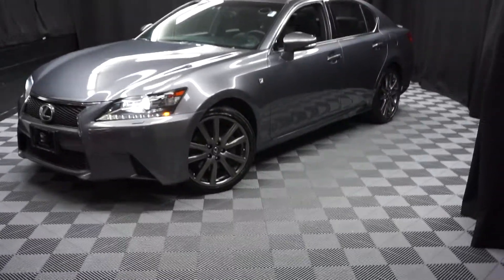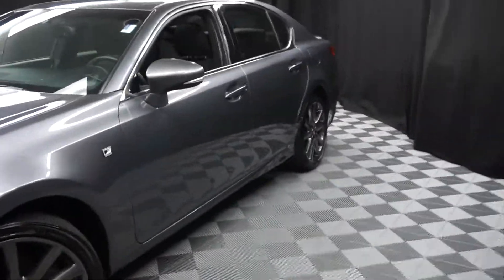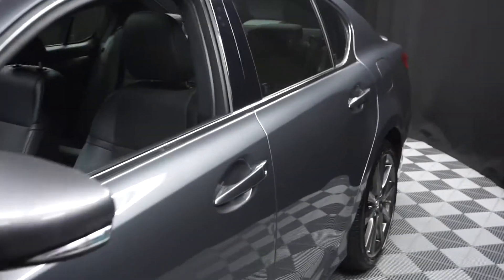All right, car shoppers, welcome back to Lexus of Wilmington. Just sat into our inventory — it is this 2014 Lexus GS350 F-Sport.